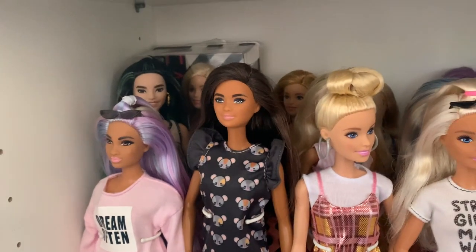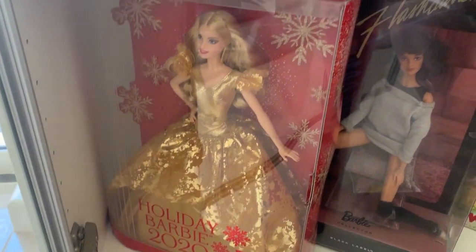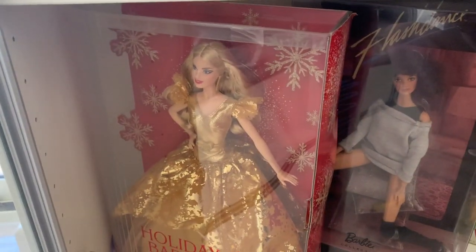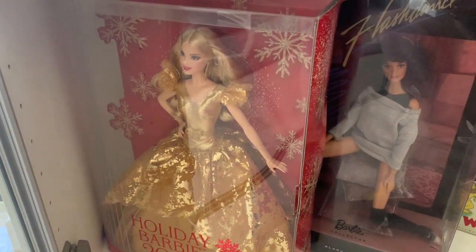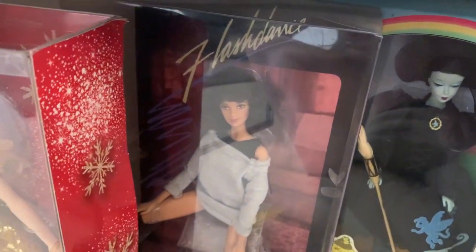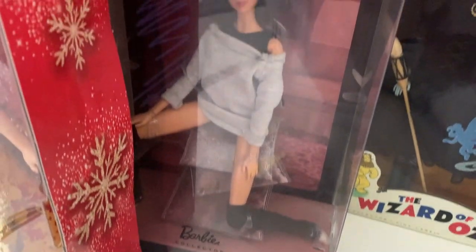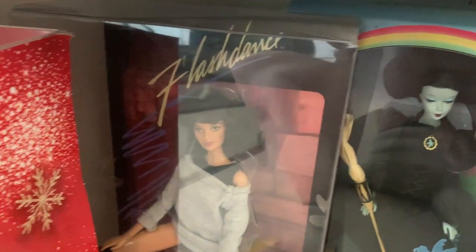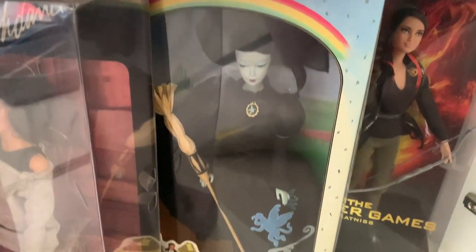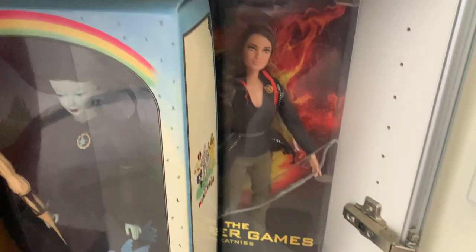On the very last shelf I have Holiday Barbie from 2020 — the blonde one, and you could also get a brunette and a black version. Over here is Flashdance Barbie — I've had her for a while; I love dancing, I am a dancer, so my parents got me this one as a Christmas present. Over here is the Wizard of Oz Barbie made to look like the original style, and then over here is the Hunger Games Barbie.